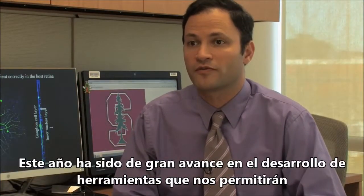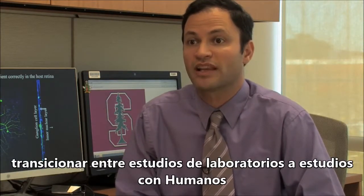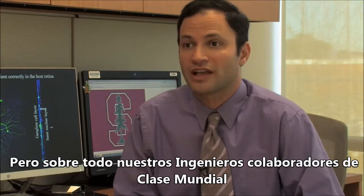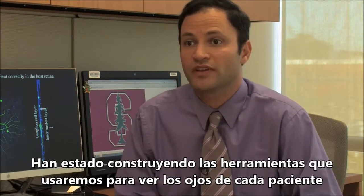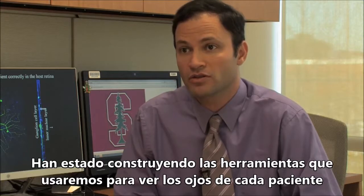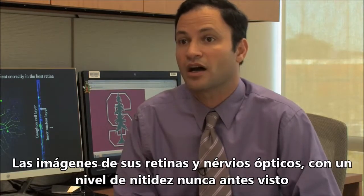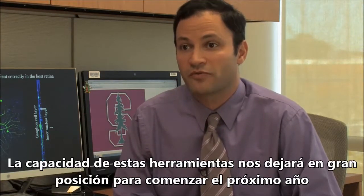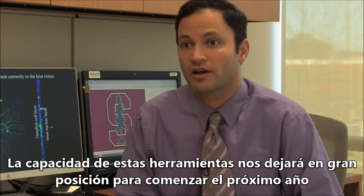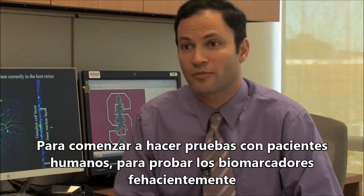This year has been an enormous step forward for us in developing the tools that we will use to transition our laboratory studies into human studies. In particular, our two world-class lead engineering collaborators, Alf Dubra and Vivek Srinivasan, have been building the actual instruments that will be used to peer into patients' eyes and image their retinas and optic nerves at a level of detail never before seen. The progress we've made on building these tools this year is going to set us up for the coming year to start an intensive program of human subjects testing to really put these biomarkers to the test.